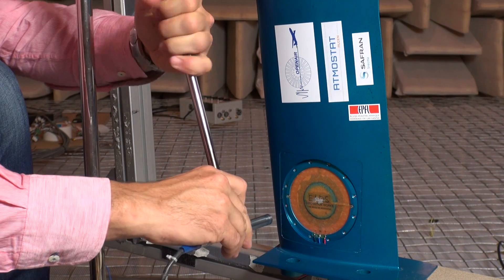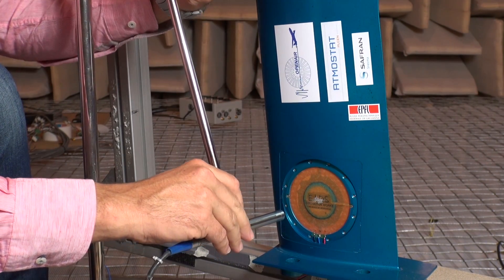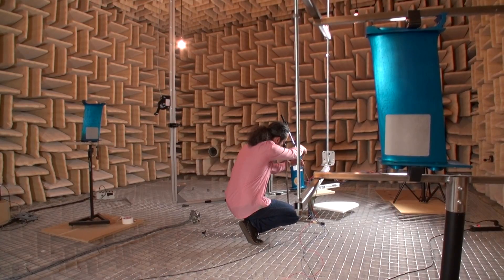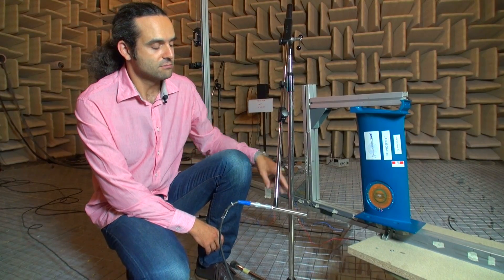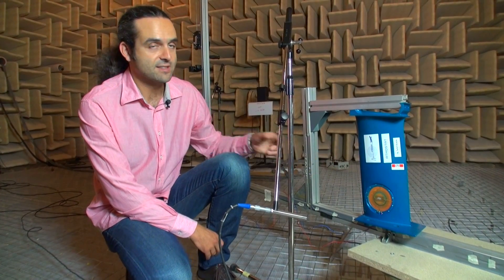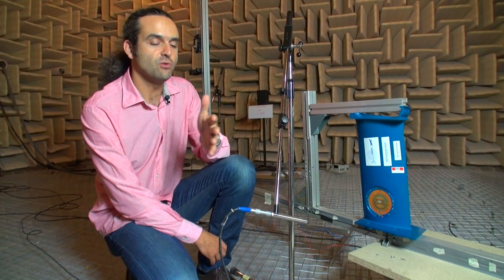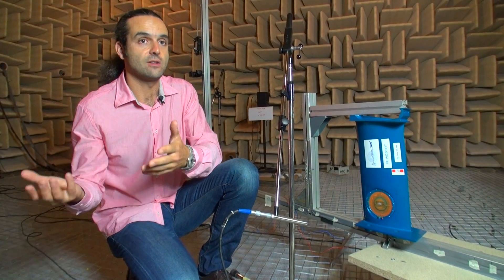This is a piezoelectric actuator loudspeaker made on piezoelectric physics. The basic idea is that you have an electrical voltage that drives the loudspeaker, makes it move, and this movement is transmitted to the air and creates sound, like a loudspeaker.